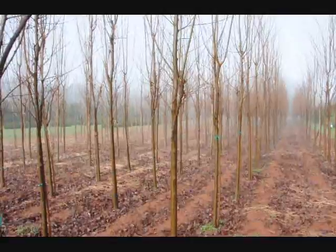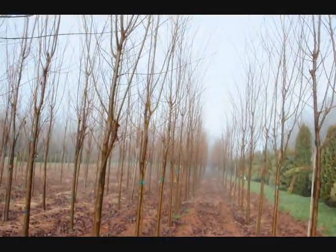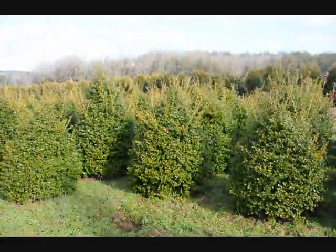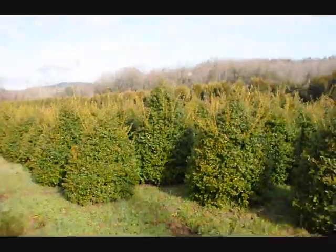These are a Caliper type of Zelkova. Give us a call at 215-651-8329. These are 5-foot China Girl Hollies. You can see we've got a good selection here for you to pick from.